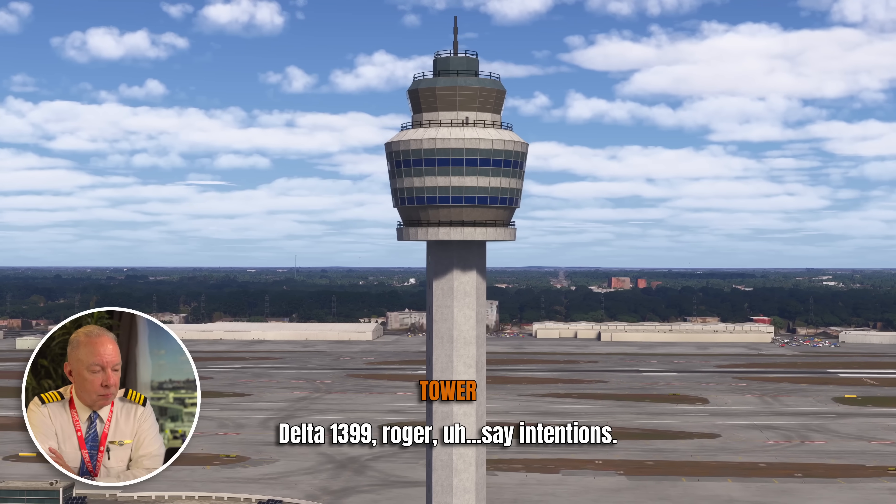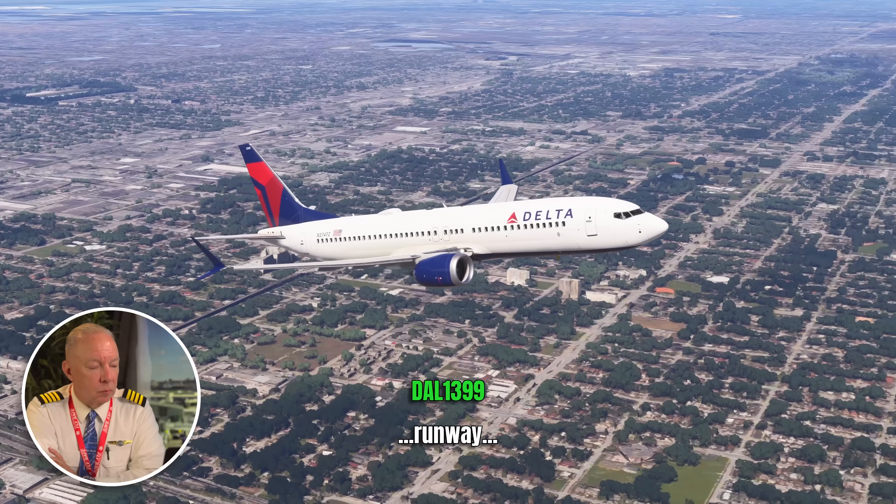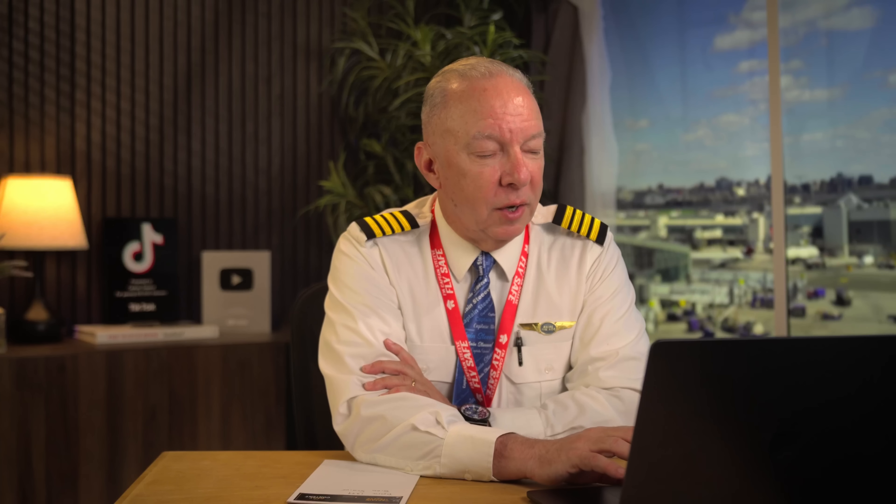Delta 1399 checks in with departure. The controller says maintain 3,000 and fly heading 162. The crew wanted to fly runway heading — he gives them a slight right turn and 3,000 feet. That's very common. They're going right out over the ocean, so it's sea level below them. They start their climb and their turn.